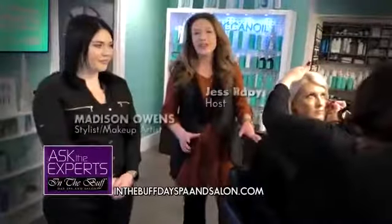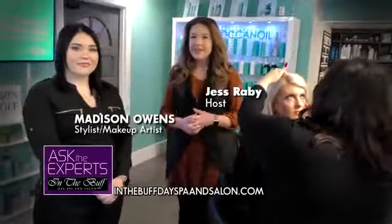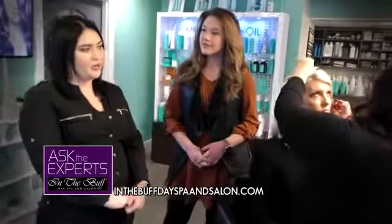On this Ask the Expert, we're going to show you how to get that holiday glam look for all of your holiday parties. The holiday trends this year are more so a bold lip, a bold eye, and making sure that you've got falsies on — false lashes are big.